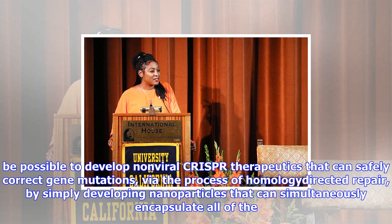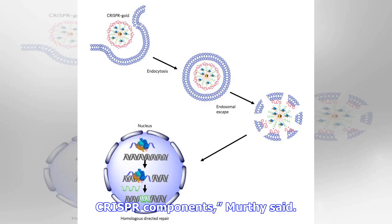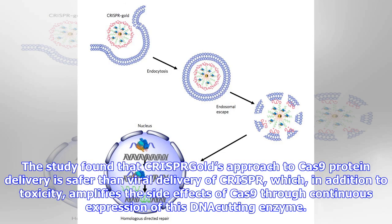These experiments suggest that it will be possible to develop non-viral CRISPR therapeutics that can safely correct gene mutations via the process of homology-directed repair, by simply developing nanoparticles that can simultaneously encapsulate all of the CRISPR components, Murthy said. The study found that CRISPR-Gold's approach to Cas9 protein delivery is safer than viral delivery of CRISPR, which, in addition to toxicity, amplifies the side effects of Cas9 through continuous expression of this DNA-cutting enzyme.